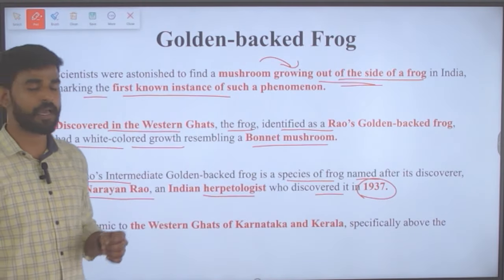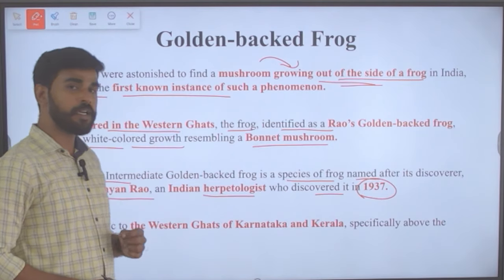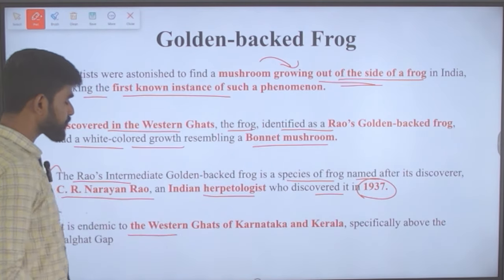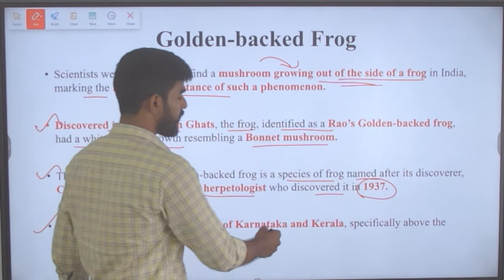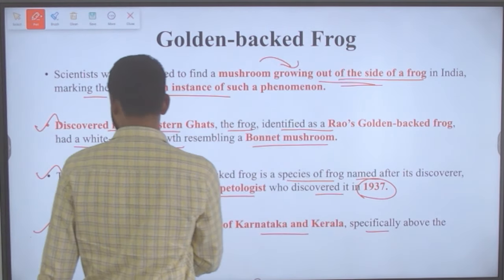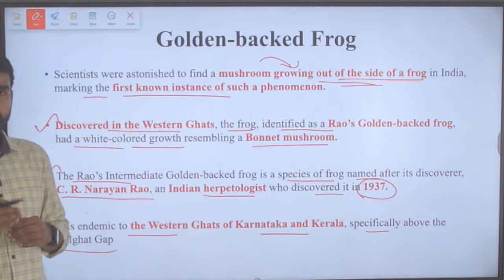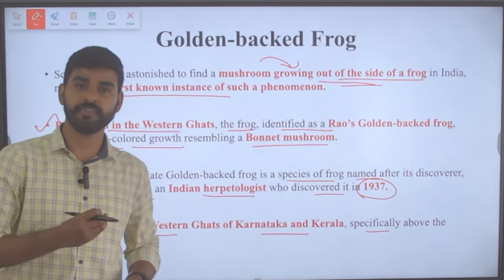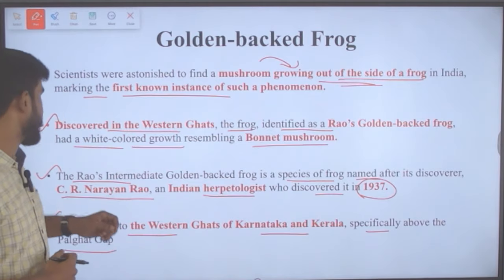This frog has been named after its discoverer and is endemic to the Western Ghats of Karnataka and Kerala, specifically above the Palghat Gap.